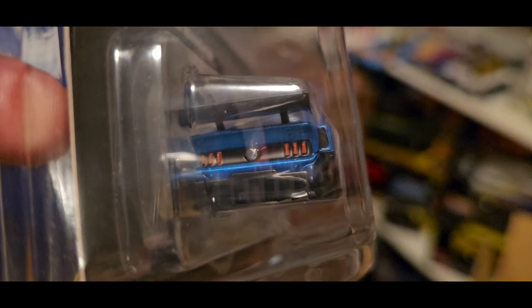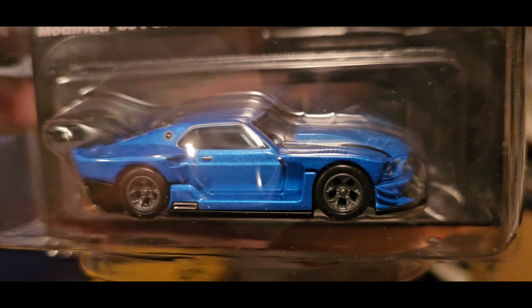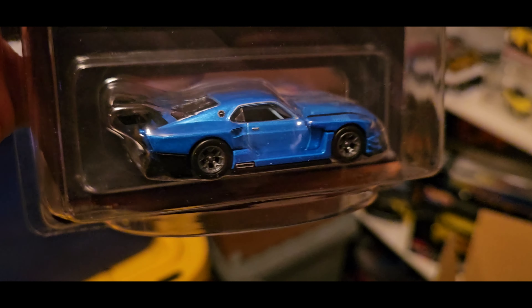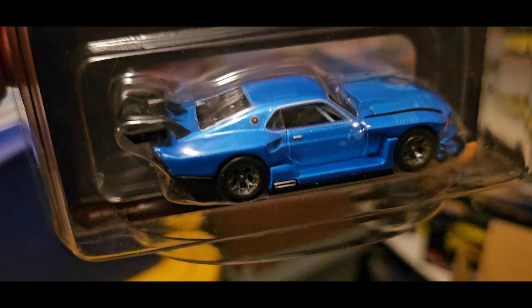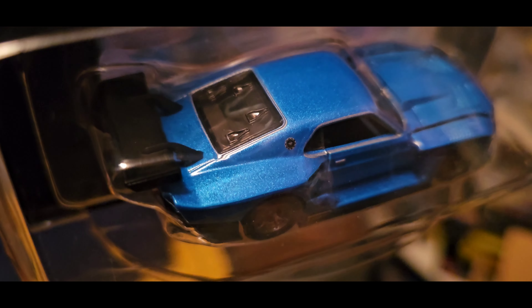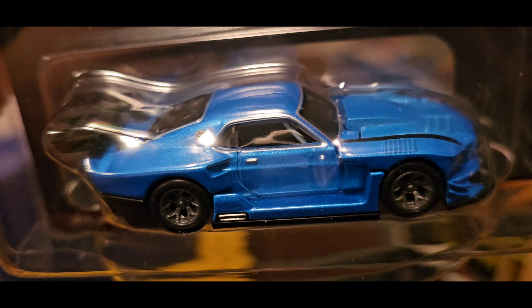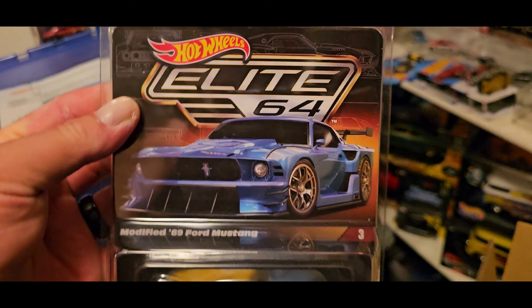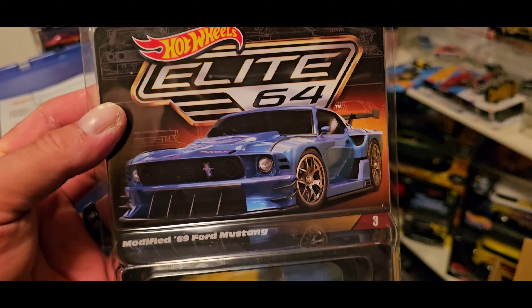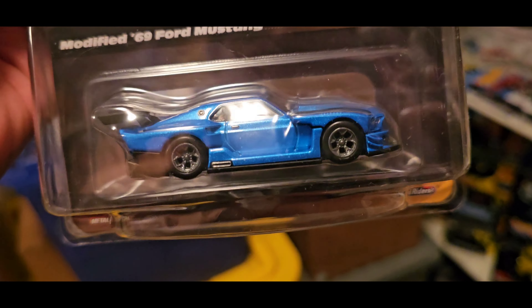Look at the details on that thing. These castings are getting better and better every time a new one is available. The details are just getting really, really good. This is number three out of — I think four now. But this is probably one of my favorites. This Mustang is really, really nice.